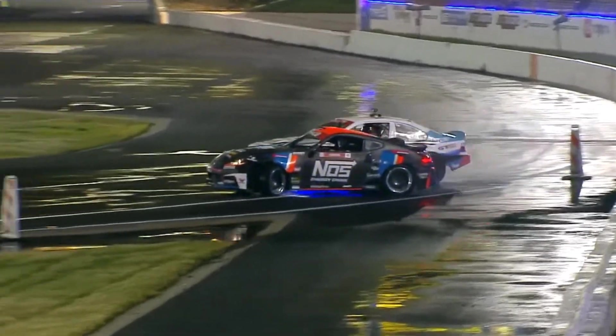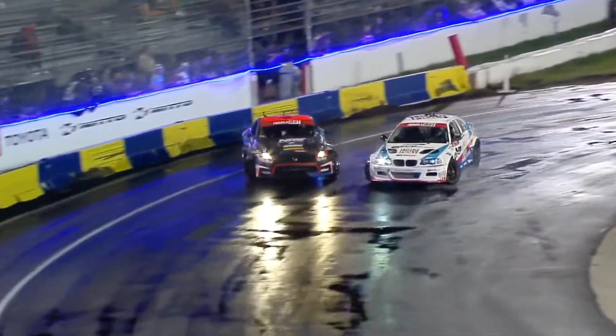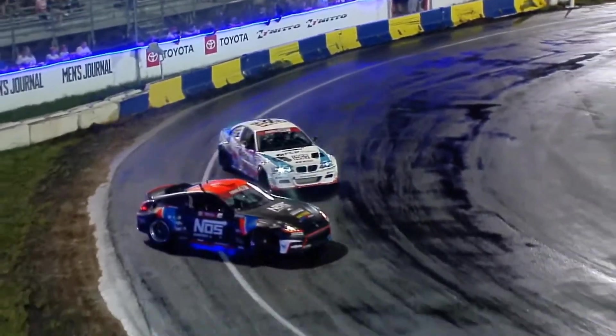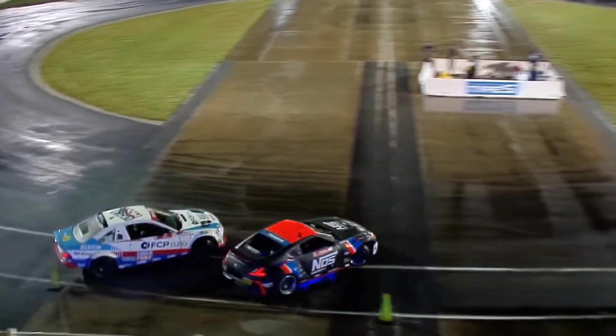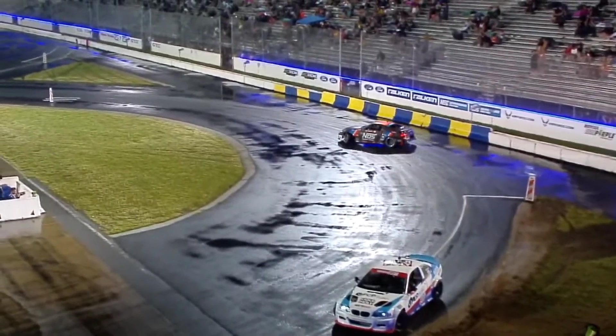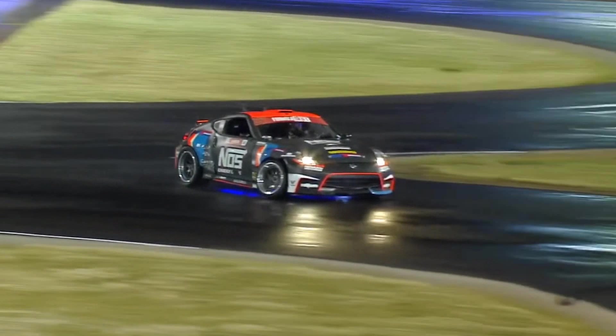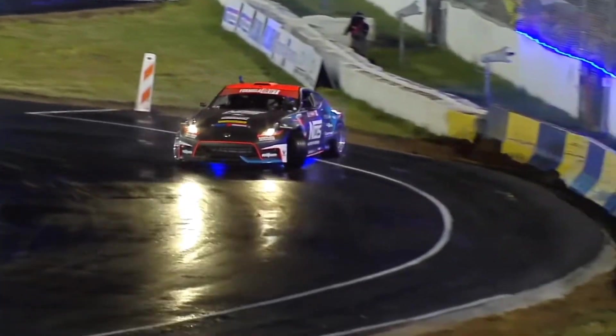Coming into that outer zone — see how deep he is. Michael Essa right there, now coming through. Look at Michael Essa taking a way shallower line. And that's what was talked about earlier — when you take a shallower line, you're going to get grip. And Michael Essa spins out, handing it to Forsberg as long as he maintains and continues on his pace.